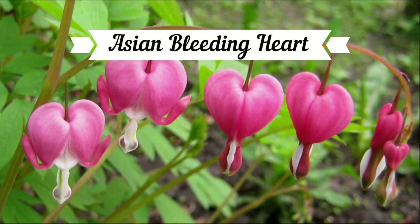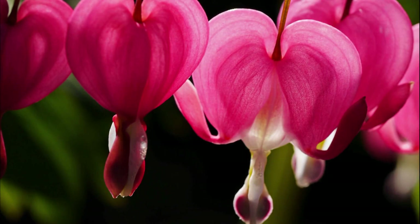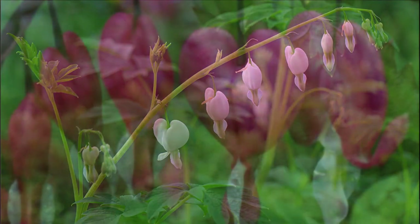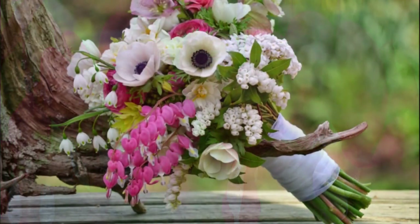The Asian Bleeding Heart is an old garden favorite. The plant flowers in gardens with lovely pink heart-shaped blooms with a little white teardrop appendage at the bottom. It is believed to originate from East Asia and Japan, but has been cultivated for so long that it's hard to tell exactly where it started. The Bleeding Heart symbolizes love in China, in a similar way that red roses are in Western countries, as a token of love and desire for marriage with that special someone.